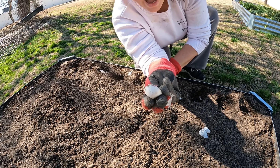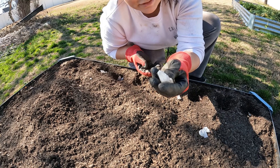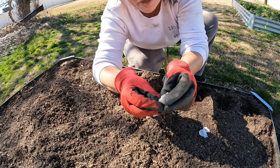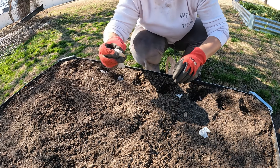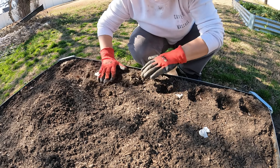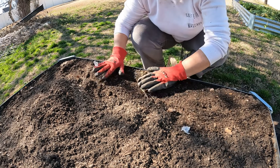Oh my gosh. At the last minute I realized what I did — I need to be more careful. I put the downside up on some of them. This was a really good garlic clove and I would have missed it. Let me go back and make sure I put every one of them in correctly.